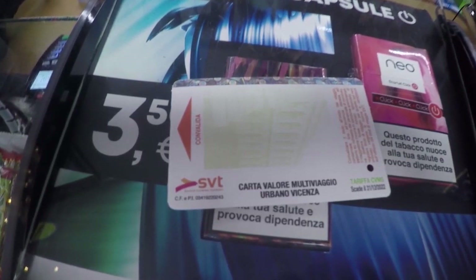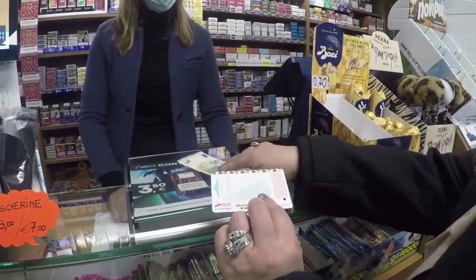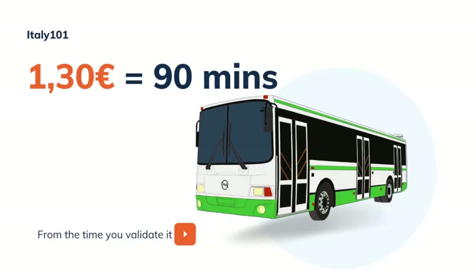If you travel within the Vicenza city limits, the ticket costs €1.30, and it is valid for 90 minutes from the time you validate it on the bus.